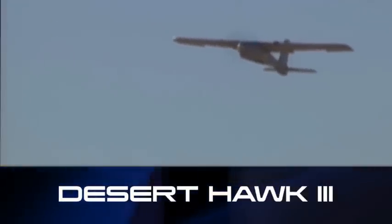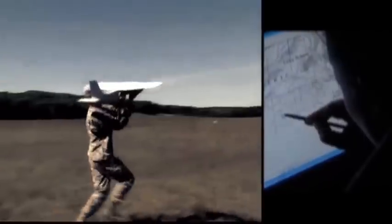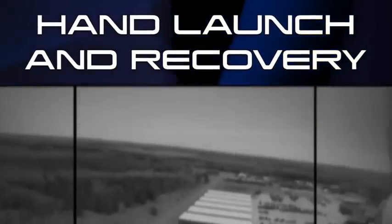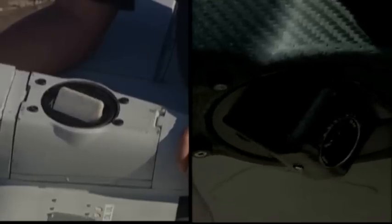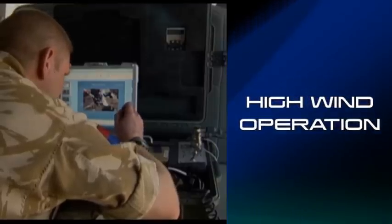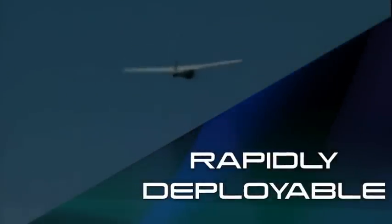Desert Hawk III is a hand-launched, electrically-operated unmanned aerial vehicle with a 15-kilometer range. In service with the British Forces for the last six years, it is currently flying 1,000 hours each month in theater. It features electro-optical and infrared imagers with advanced digital communications, and is able to fly in much higher winds than other vehicles in its class while carrying a 2-pound payload.